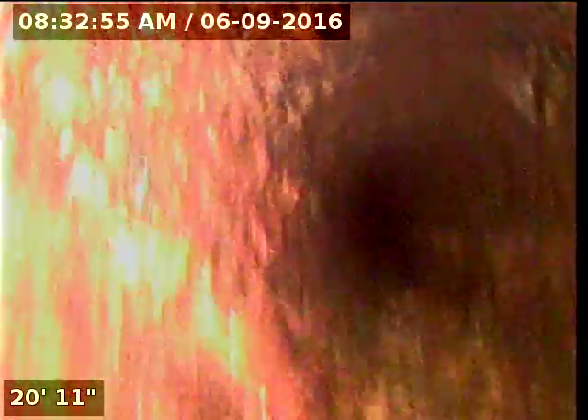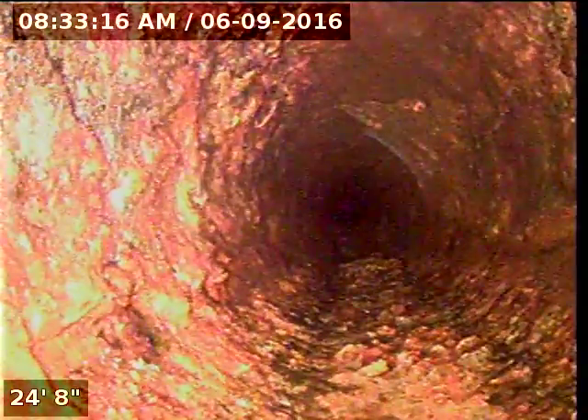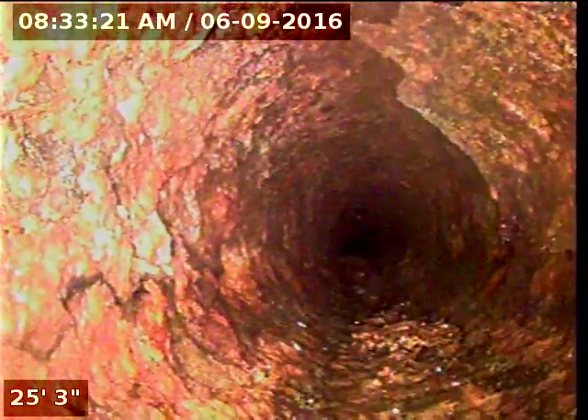You can see the camera bouncing around on the scale. We are at 27 feet in and you can see the pipe is starting to get a little tighter on the inside dimensions here, meaning that the scale is building up a little more. A lot of loose scale laying here.